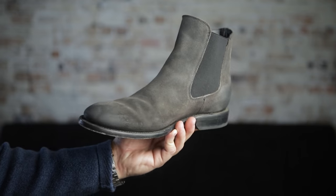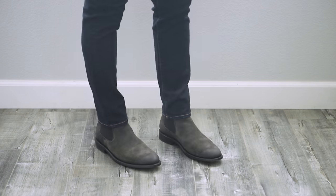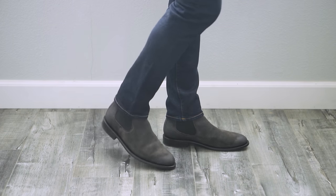Next are these gray suede Chelsea boots. I've been wanting this pair for a very long time and was finally able to pick them up recently. The problem is, even though Halloween is next week, it's still 90 degrees where I live in Southern California, so it's a little hard to wear boots right now. But once it cools off a little bit, you can be sure I'll be wearing these things every chance I get.